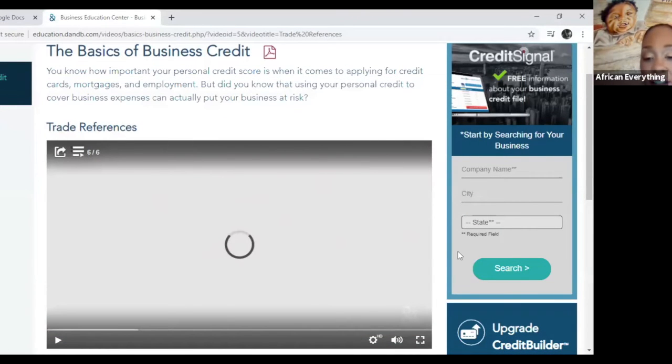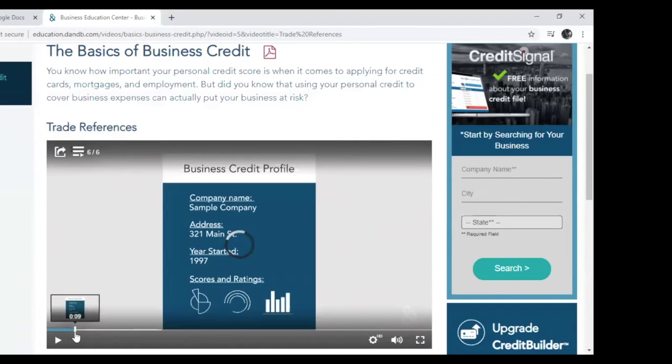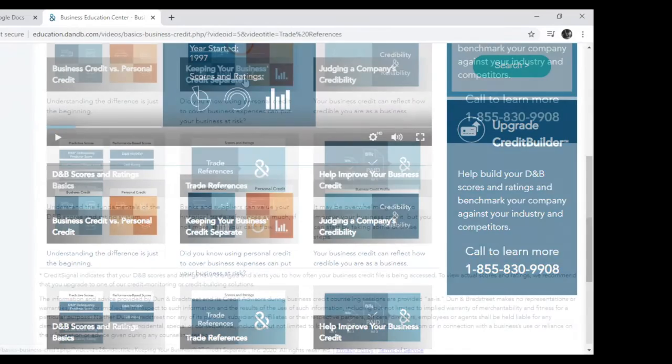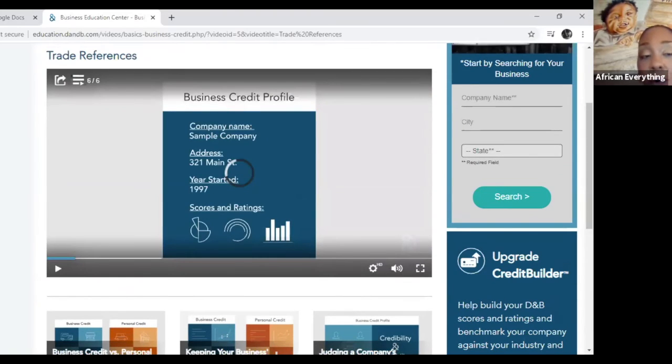Any questions so far? If you are muted and have a question, you're more than welcome to unmute yourself at any time or use the chat button. We'll also share Rishonda's contact information if you have personal questions regarding your business afterwards. These are the key things to understand: why business credit is important, how it can impact your company, and what decisions are being made based on it.